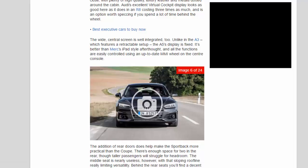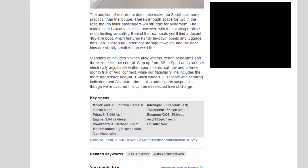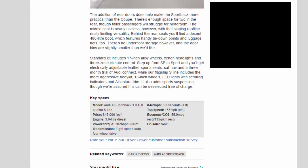The addition of rear doors does help make the Sportback more practical than the coupe. There's enough space for two in the rear, though taller passengers will struggle for headroom. The middle seat is nearly useless, with that sloping roofline really limiting versatility. Behind the rear seats you'll find a decent 480-litre boot, which features handy tie-down points and luggage nets, too. There's no underfloor storage, however, and the door bins are slightly smaller than we'd like.